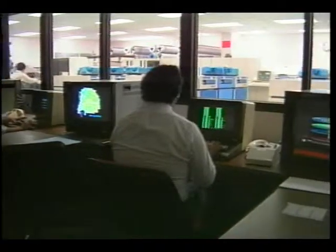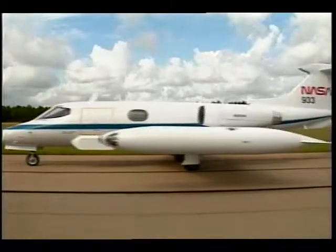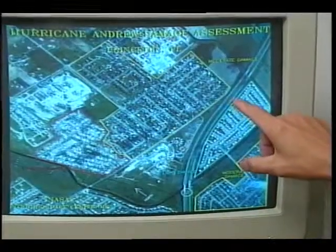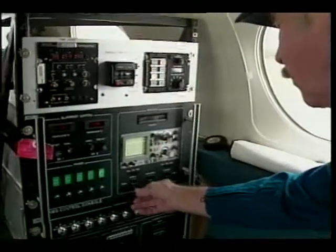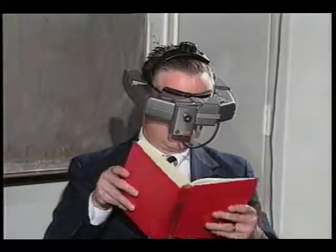Stennis personnel are involved in a broad range of research and technology projects. These activities include the development of remote-sensing technology, earth sciences research, associated data systems development, and technology transfer.